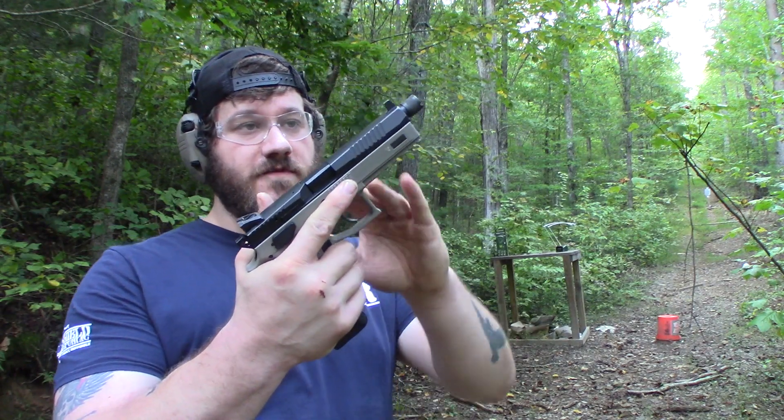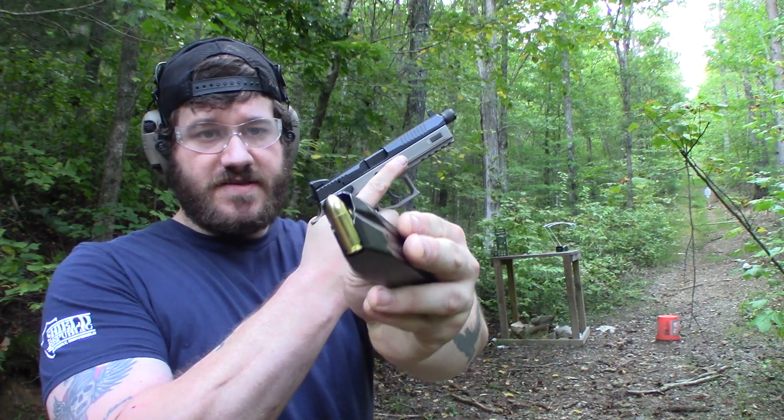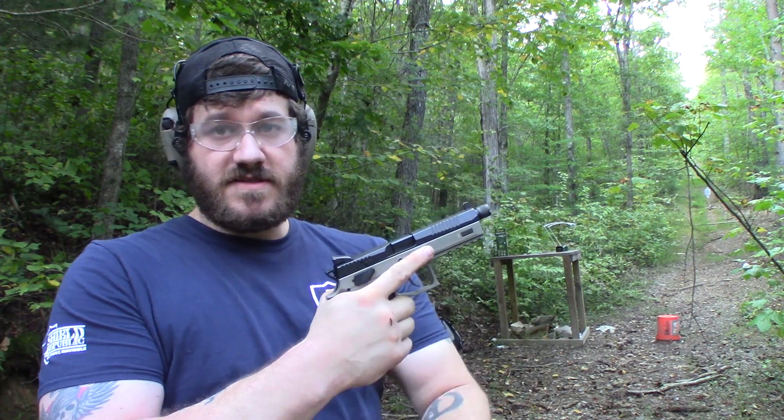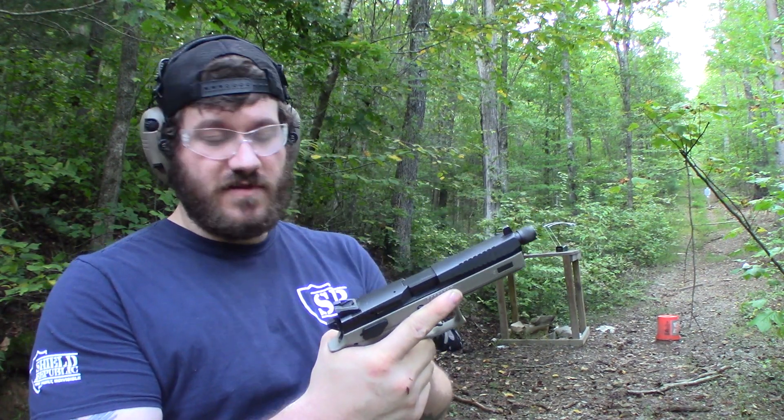We're going to be starting off with my CZ P-09 Urban Gray. Nothing crazy, just some 124 grain full metal jacket from Fiocchi. I did misspeak earlier — it's not 1050 feet per second, it is 1150 feet per second stated velocity. We're going to fire five rounds and I'll read those chrono readings out to you and put them up on screen as well.